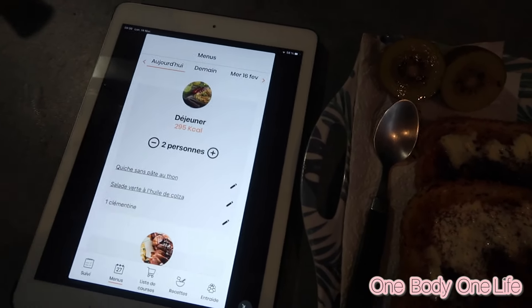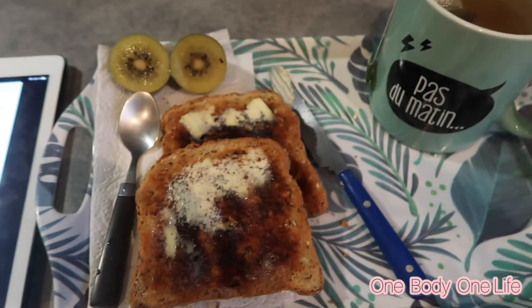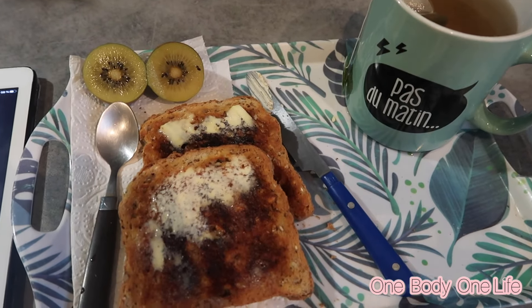Je vais aussi vous montrer la quiche au thon avec la petite salade verte qu'on va faire tout à l'heure. Et je vais vous montrer ce qu'il m'a offert, il est trop mignon — comme c'est la Saint-Valentin.